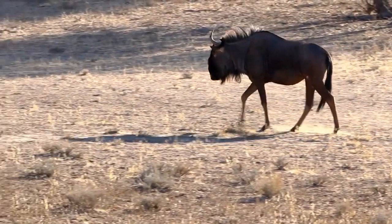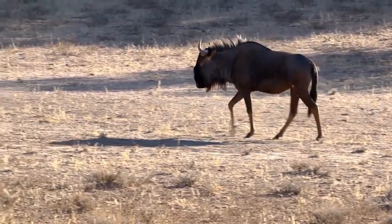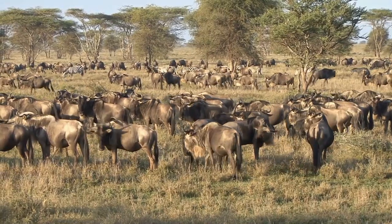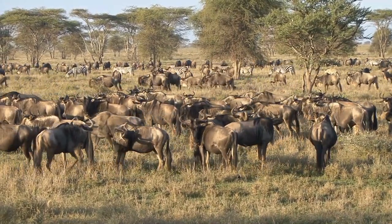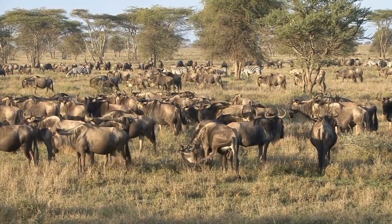They also use scent to communicate with each other. They have scent glands in their hooves and around their eyes, and use these to mark their territory and communicate with other herd members. They also communicate through physical contact, such as grooming each other and rubbing their heads together. This helps to strengthen social bonds within the herd.